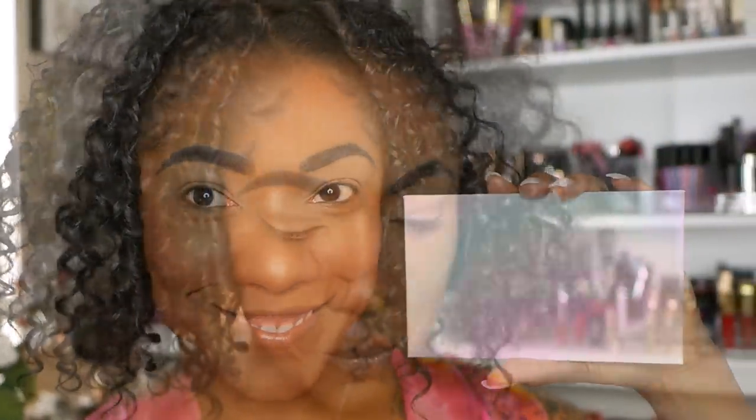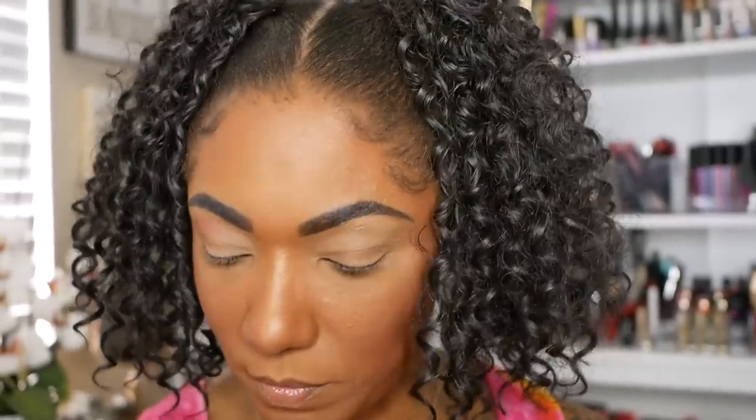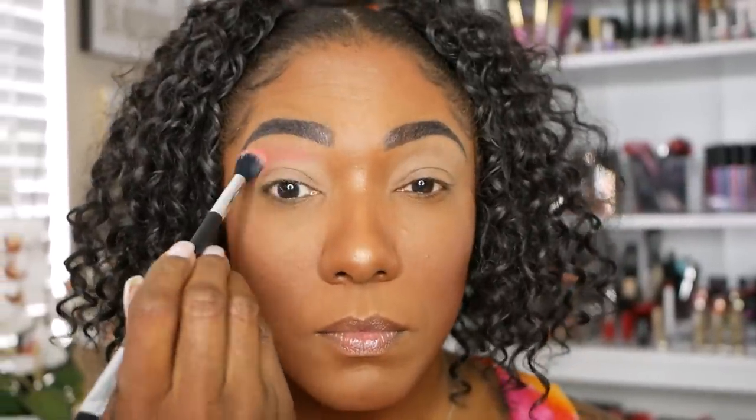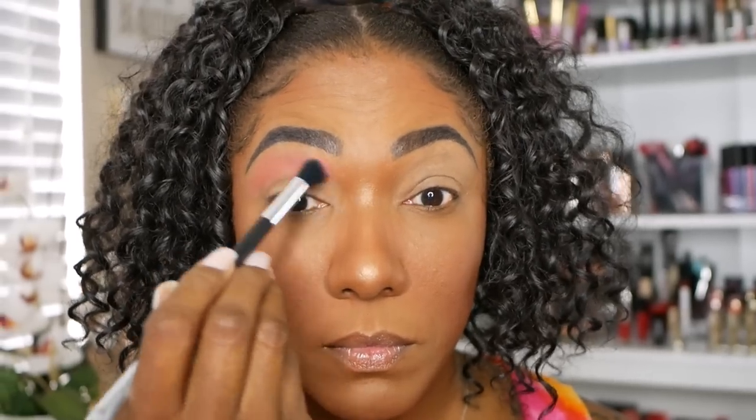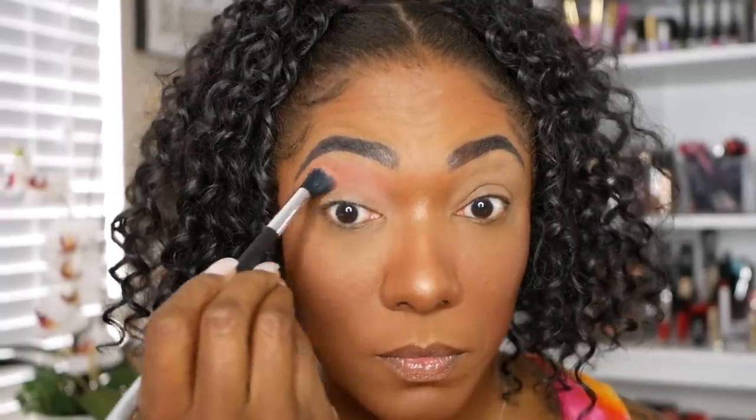Let's jump into look number one. I wanted to do a pink look for my first look, so I'm starting out with the shade Wish List. I'm taking a fluffy eyeshadow brush and placing this on the upper portion of my lid, making sure to blend it out all over my lid because I'm using this as a transition shade today. It wasn't hard to build up and it blended out nicely.